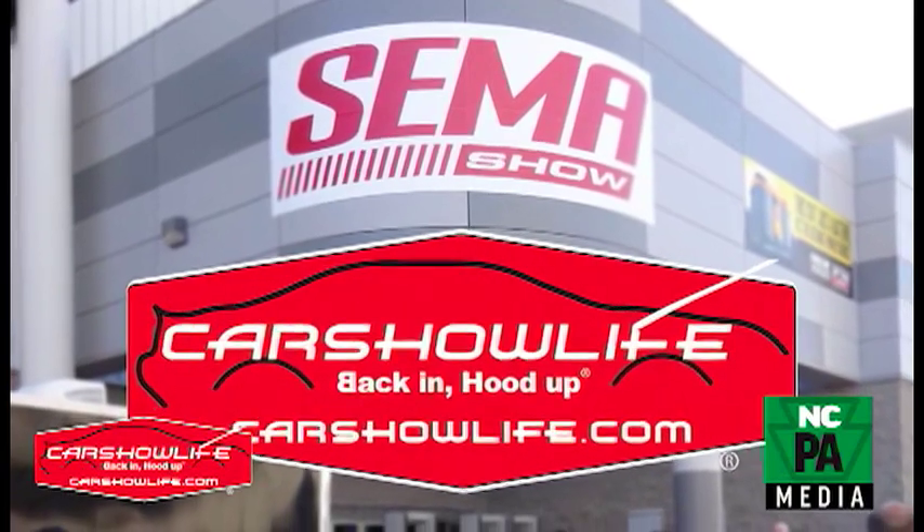The Specialty Equipment Marketers Association holds this annual trade show in Las Vegas and showcases all the new things the aftermarket has to offer. I decided to use my SEMA membership as well as my membership of the media community to combine both worlds and bring a little bit of SEMA to North Central PA — because it's not open to the general public. It's a trade show, so you've got to be in the trade to get in.